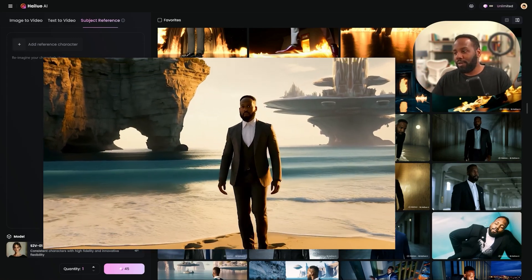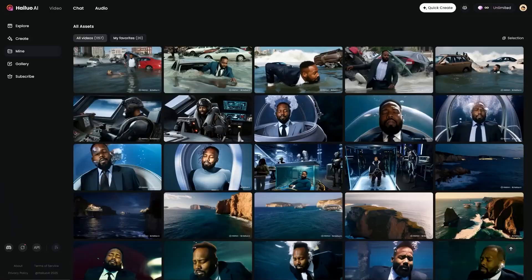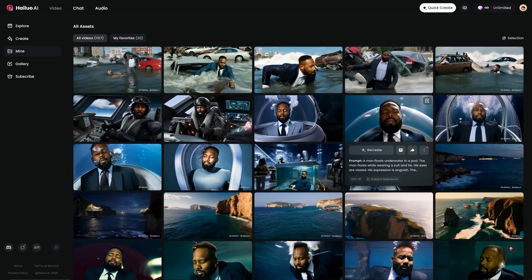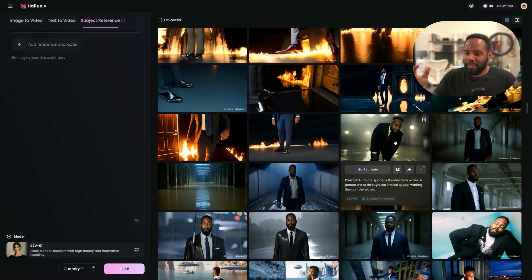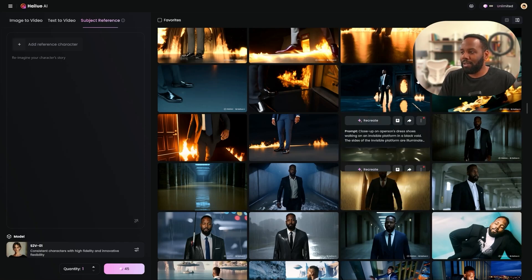A huge portion of this involved creating a bunch of different scenes, and for most of the scenes we used Hailuo's AI Minimax to generate consistent character videos — and the results are pretty impressive. You can see me right now in a bunch of different scenes; it was really just a matter of having a great photo, a great prompt, and then being able to imagine what you'd want your character to do.